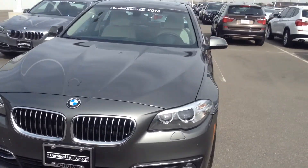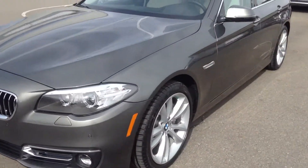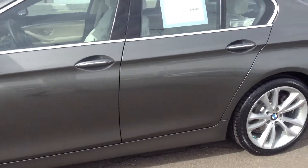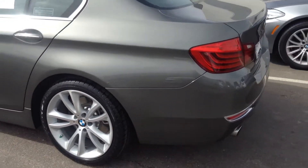The only downside is no X-Drive, so keep that in mind as you're purchasing. I do not believe this vehicle is leaseable at this point because of the mileage and the year that it's in.